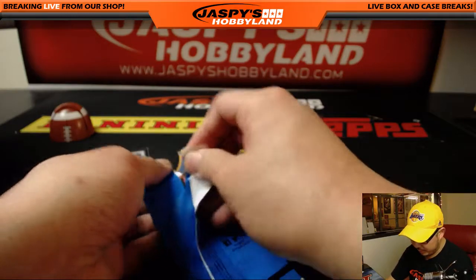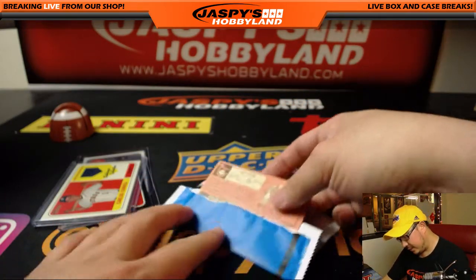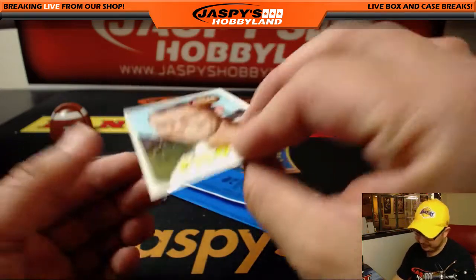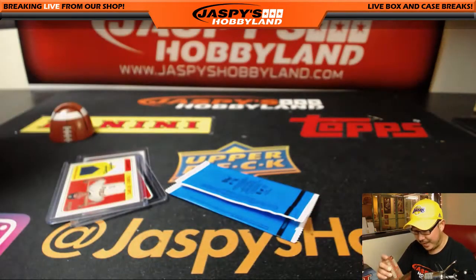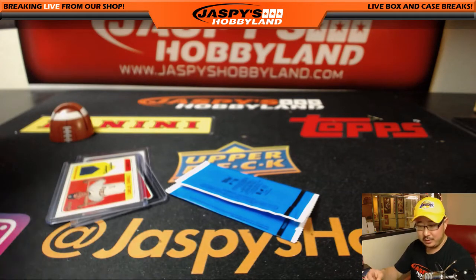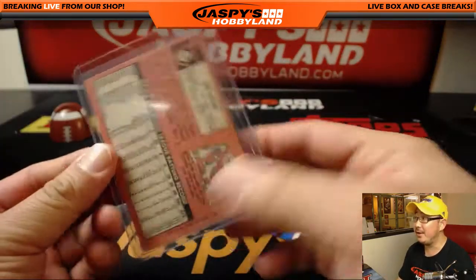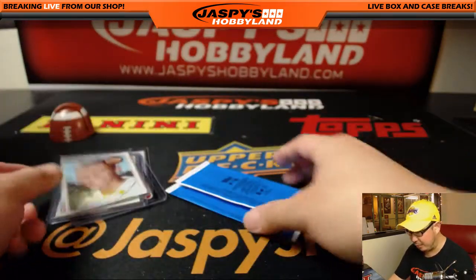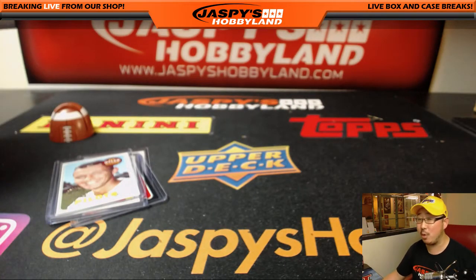Let's see what's in this box stopper — maybe an autograph. Some of these originals can be autographed. Is it Ray Euler's autograph? No, but a classic Pilots card here — Seattle Pilots. And there you go, John. Thanks for giving this a shot, appreciate it. We've got more personal boxes available on jazbeeshobbyland.com, ladies and gentlemen. Check it out. The Ohtani hunt and variation hunts continue. We'll see you next time. Bye-bye.